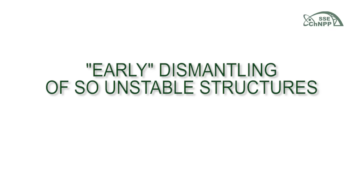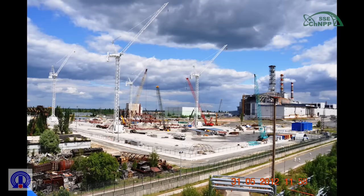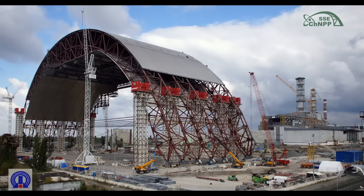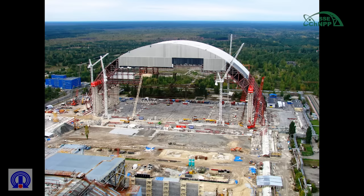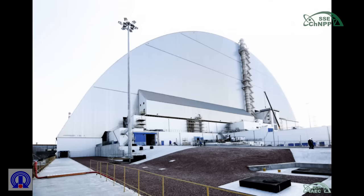New Safe Confinement was constructed at the Chernobyl nuclear power plant site to ensure the protection of personnel, population, and the environment against the influence of sources of shelter object nuclear and radiation hazards, and to create conditions for the shelter object transformation into an environmentally safe system.